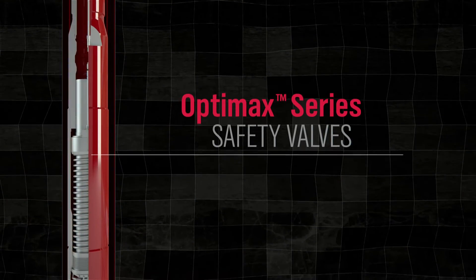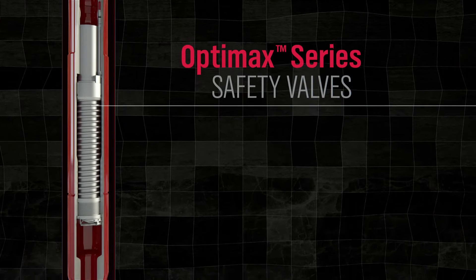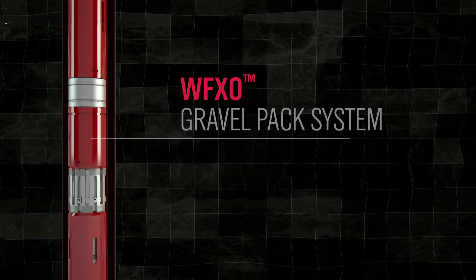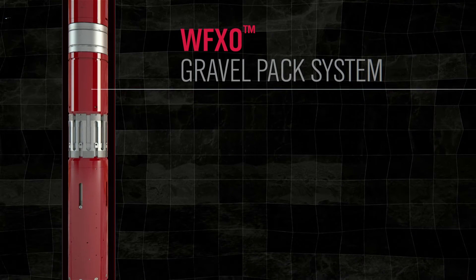Our technology advances include delivering the industry's most reliable safety valve. With our open-hole packer system, we provide cased-hole functionality in open-hole environments. And with the first fully integrated V0-rated gravel pack system, we enable single-trip gravel packing across multiple zones.